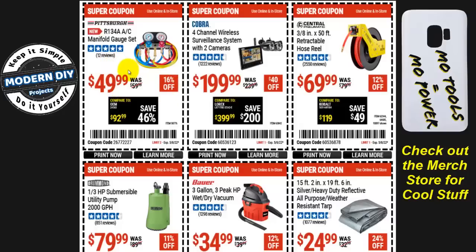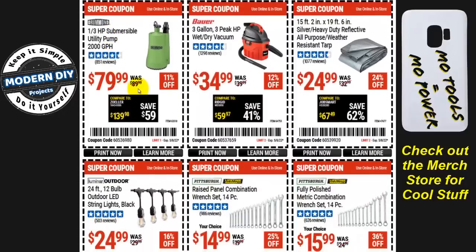The manifold gauge set for R-134A AC systems is $49.99, 16% off. I've had this one for many years and did a review on it — it's a good system. Fifty bucks is about the lowest it goes, and with summer approaching, this is a good time to grab one and service your AC yourself instead of paying a technician.